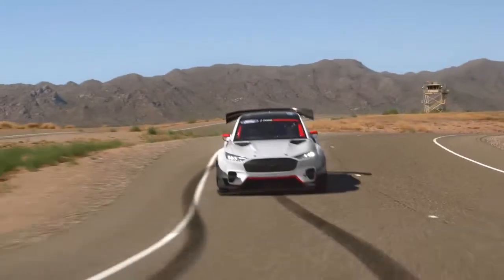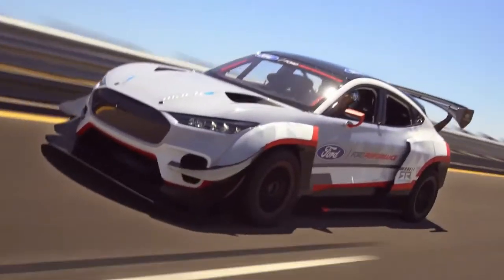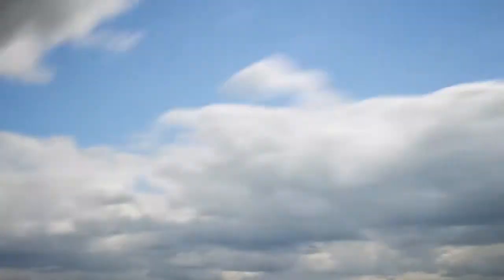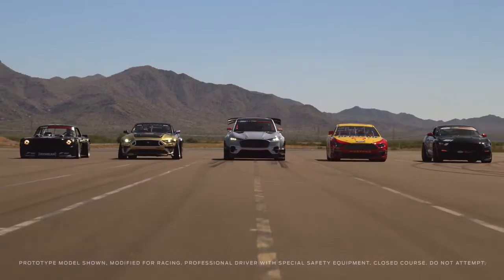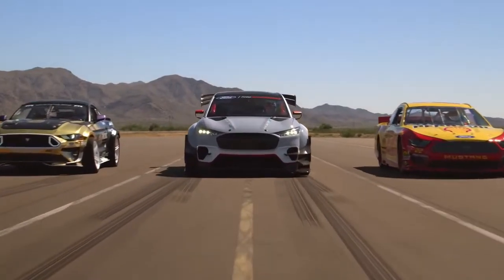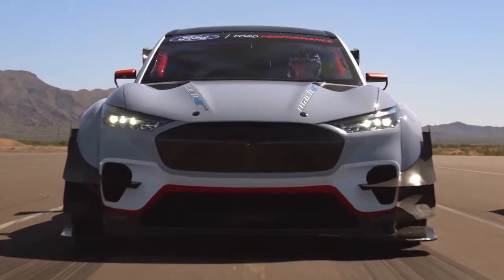"Getting behind the wheel of this car has completely changed my perspective on what power and torque can be," said Vaughn Gittin Jr., RTR Vehicles' founder and professional racer, in the Mach E 1400's announcement. The Mustang Mach E 1400 comes from about 10,000 hours of collaboration between Ford Performance and RTR.